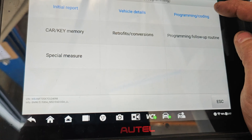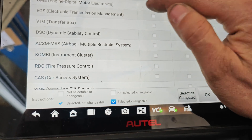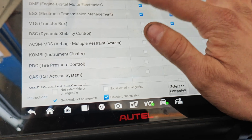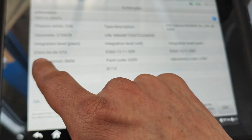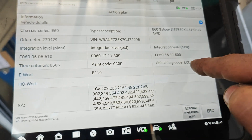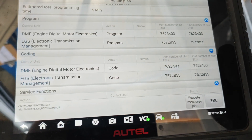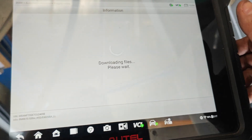With the BMW, I went under programming and coding - selective update. I'm going to try to update this. We'll do the engine and trans and see what happens. When I select it, it says our integration level was 06-06-5-10, then it went to 12-11-50 as our old one, and the new one is 16-11-500. Our part numbers seem to stay the same, so I'm just going to execute this and we'll see what happens.